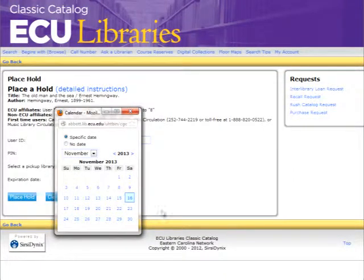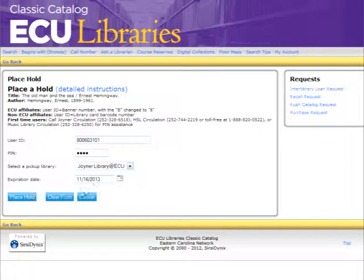The next step is the expiration date, which is the last day you might need this book. You can leave it at the default or change it to a new day by clicking on the calendar icon. Lastly, there may be a volume section. If there is more than one of the books in our collection, choose the volume you will need.